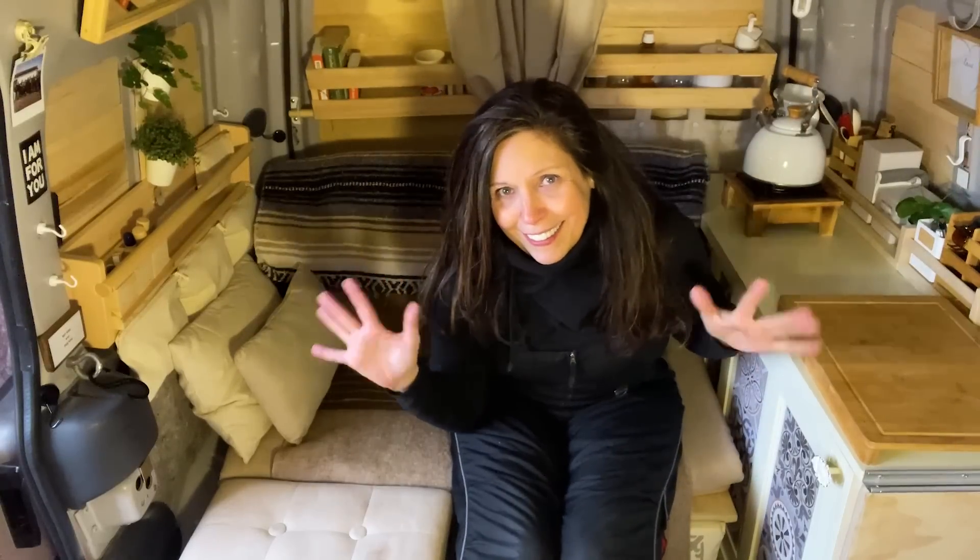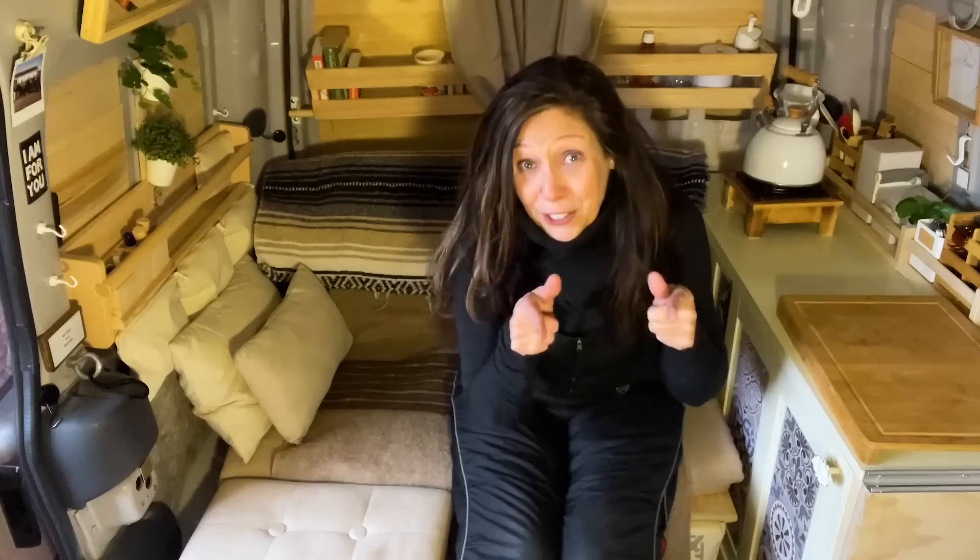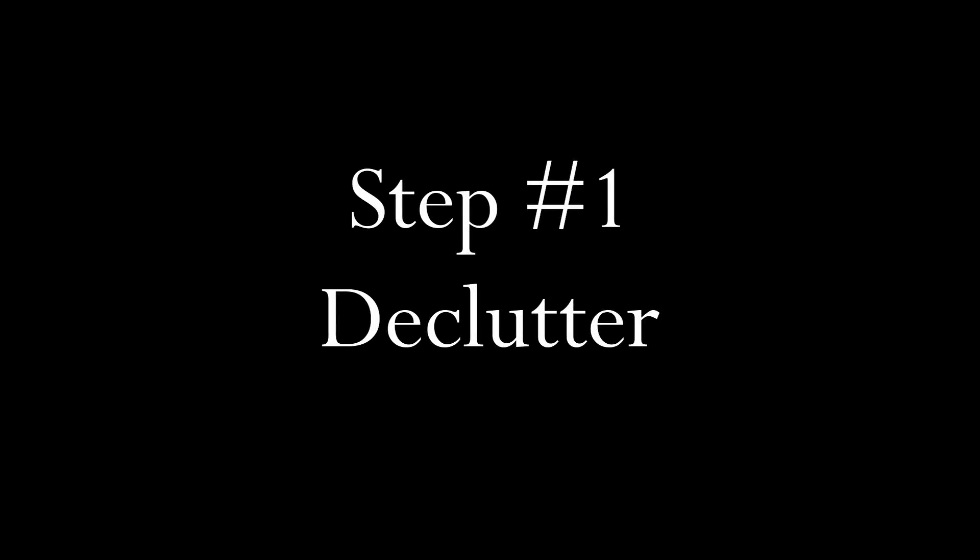And for ease of remembering, the three steps are declutter, define, and design — all D's because I'm D and that just makes it easy for you. I'll be explaining all of those things as we go along. Step one: declutter.